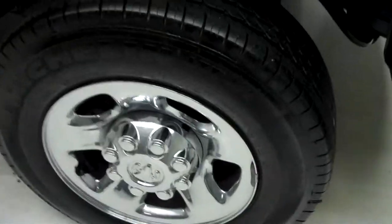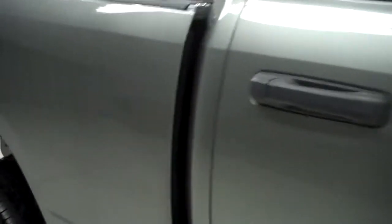Michelin LTX tires with about 90% of the tread, maybe more. Color is gray. Paint is very shiny and reflective. Body is in great condition. There are no dings or dents. This truck is very clean.